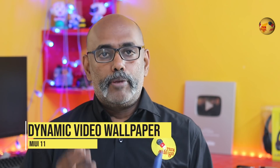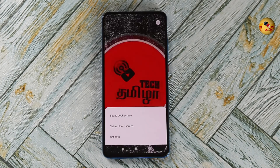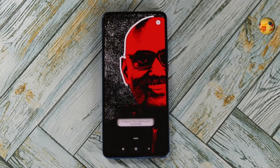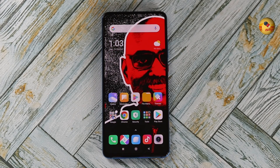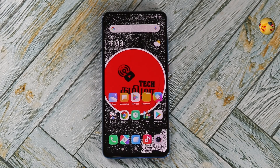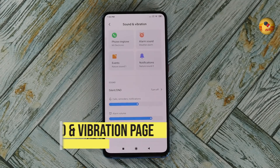Dynamic Video Wallpaper. If you have any video, you can convert it into a wallpaper. If you have any image, you can also convert a wallpaper with a video in the sound and vibration settings.